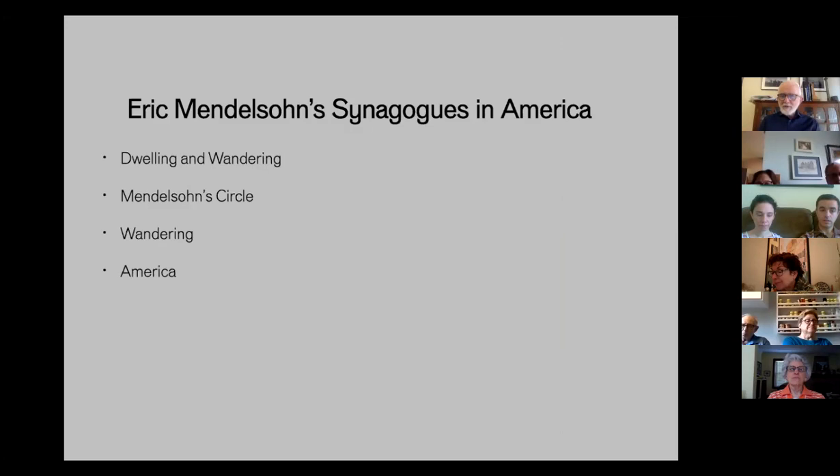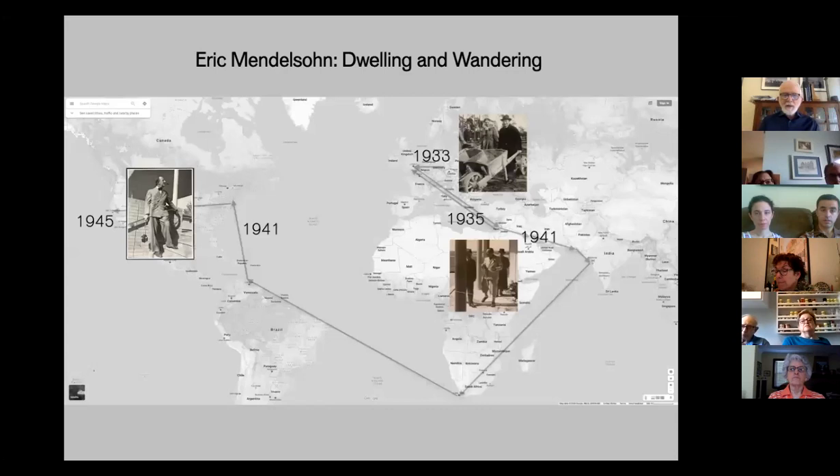Today's conversation has four units. We'll talk about Mendelssohn's dwelling and wandering — he was born in Germany, was a German Jew, wandered a lot, and re-established himself several times in Europe, Israel, and the United States. We'll look at his circle, particularly people he knew in Berlin and in British Palestine. We'll look at some of the work he did during his wandering phase, and finally at his synagogues in the United States.